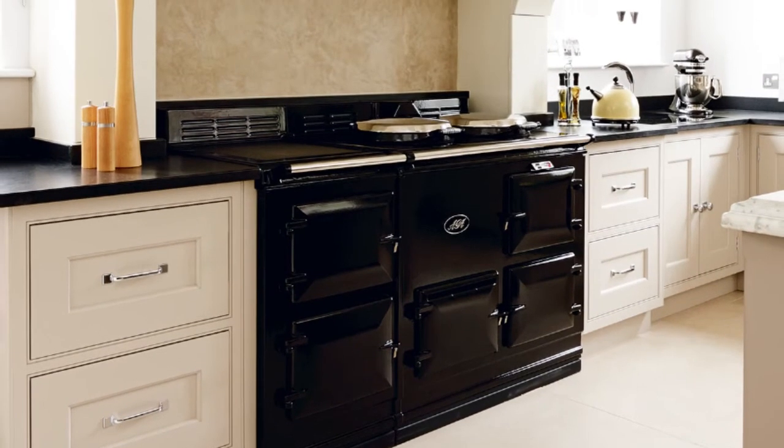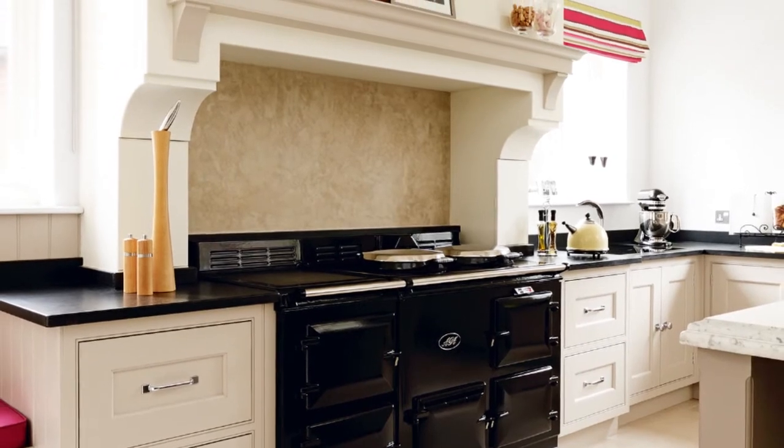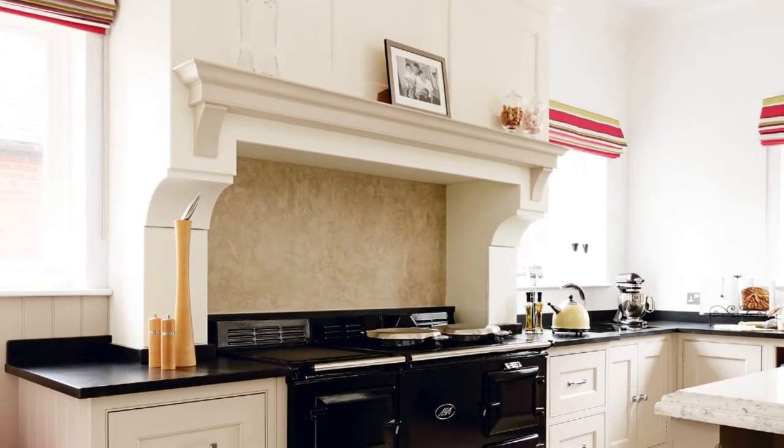The cooking equipment includes a traditional Aga, which along with the black granite worktops contrasts dramatically with the pale units, while Roman blinds add a welcome pop of colour.